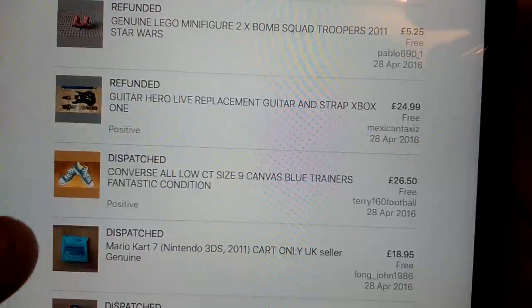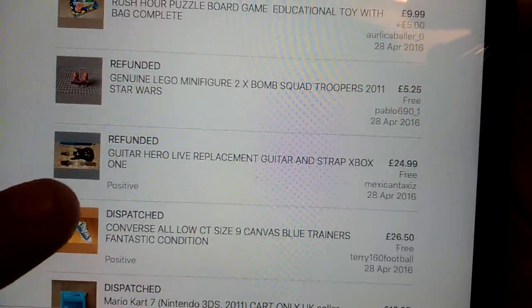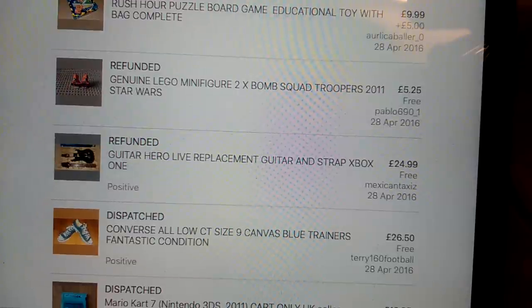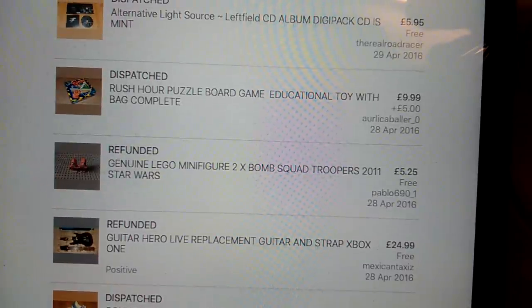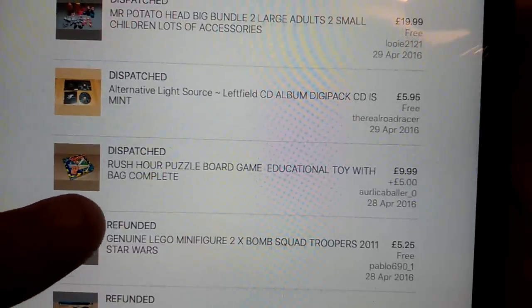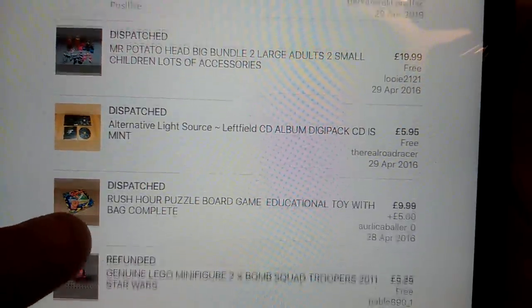Canvas, nice Converse, blue, size 9, excellent condition, £26.50. Guitar Hero Live - it didn't have the dongle in it and the guy didn't read it, so I had to refund him unfortunately. And then these two minifigures - the same guy, he didn't realise they weren't the ones he wanted, so I refunded those. Rush Hour Board Game - £10 plus £5 international shipping. I wouldn't recommend picking those up, they're not great.